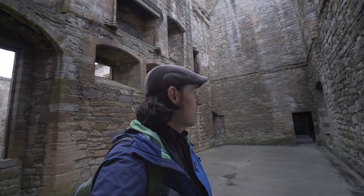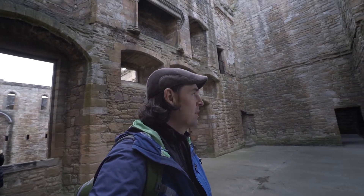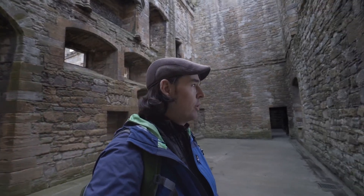One of the other things the woman at check-in mentioned was to imagine this place painted up and decorated like Stirling was — with all the colors and whites and draperies and furniture. It would be vastly different, that's for sure, rather than just all this raw stone.